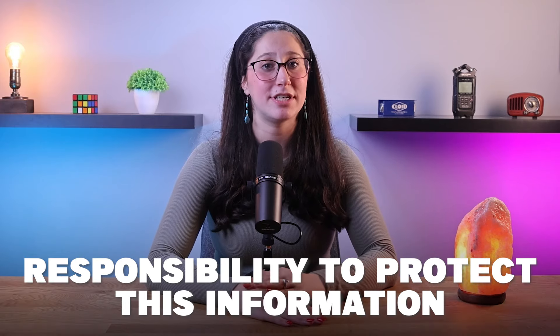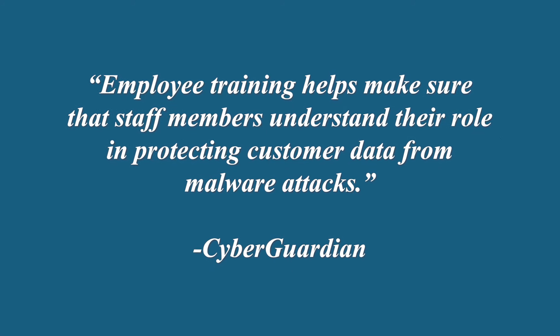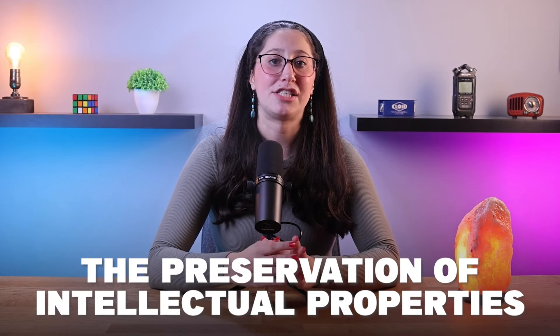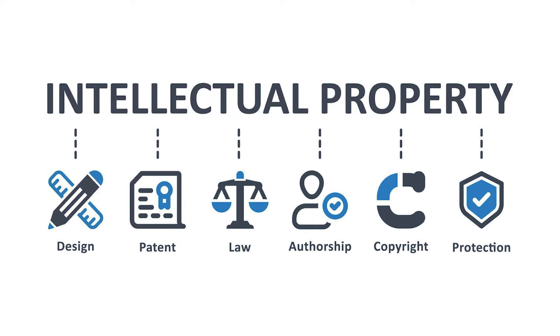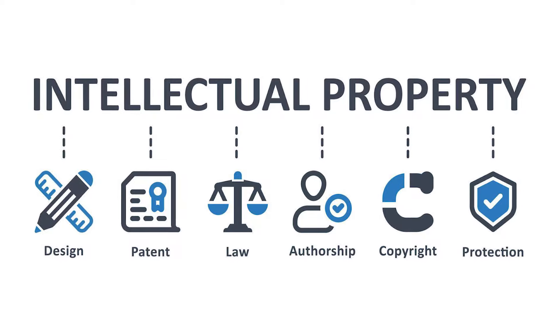For starters, companies that handle customer data have a responsibility to protect this information. Employee training helps make sure staff members understand their role in protecting customer data from malware attacks. Another factor would be the preservation of intellectual property. These intellectual properties count as valuable assets for many organizations, and training helps employees recognize the significance of protecting company secrets and intellectual property from theft or sabotage.